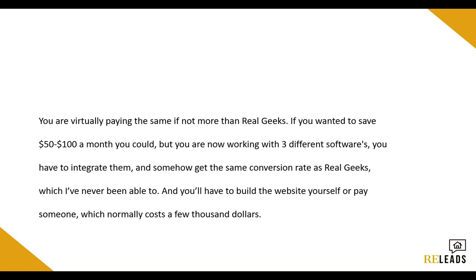Or you could go the non-traditional route and just set it up on your own with WordPress. You'd need hosting at $15 per month, but then you need an actual CRM at $30 to $100 per month, and then an email text autoresponder at $40 to $100. So from that, you are virtually paying the same, if not more, than Real Geeks. And if you wanted to save that $50 or $100 a month, you could — but now you're working with three different softwares, you have to integrate them, and somehow you actually have to get your website to produce the same conversion rates as Real Geeks, which personally I've never been able to do, and I can actually code websites. On top of that, you'd have to build the website yourself or pay someone a few thousand dollars. So realistically, any other solution is going to cost virtually the same if not more than Real Geeks, and Real Geeks converts by far the best.